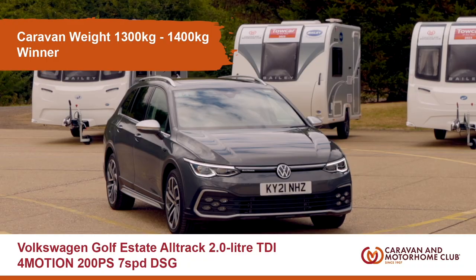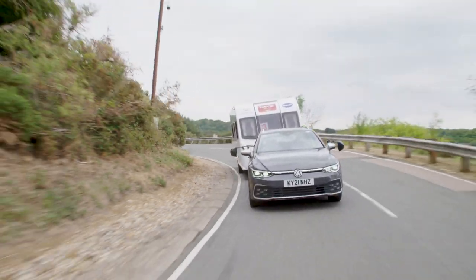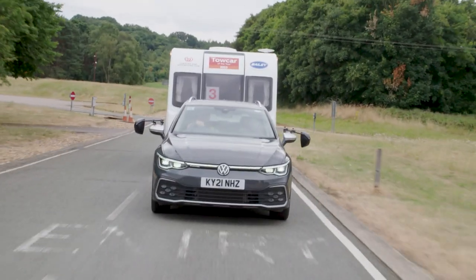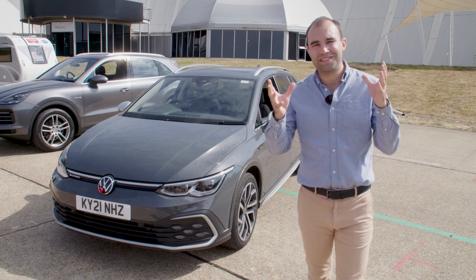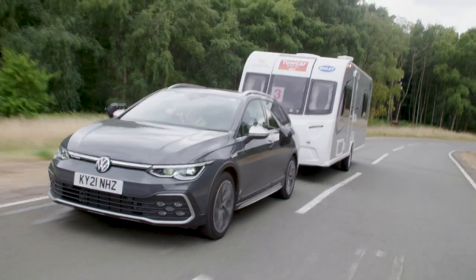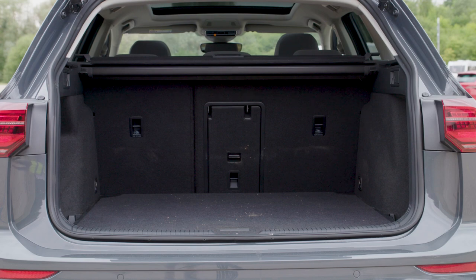The 1300 to 1400kg category now, and the car that took the gong is the Volkswagen Golf Alltrack. Now its 2.0L TDI 200PS diesel engine gives great acceleration, its four-wheel drive system gives fantastic traction, and of course because it's a Golf it's really comfortable and the boot is really spacious.